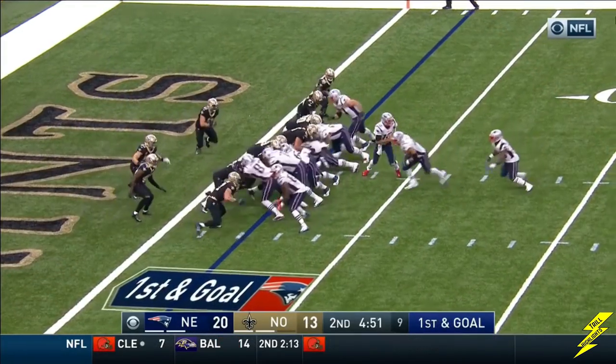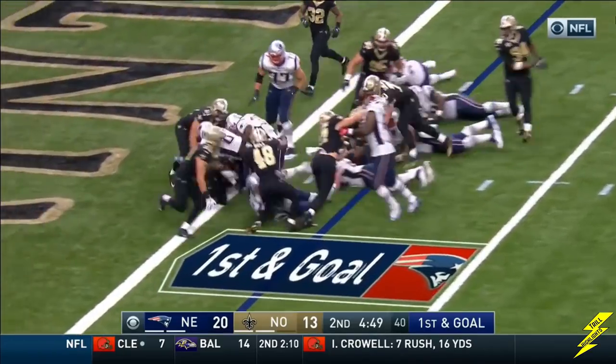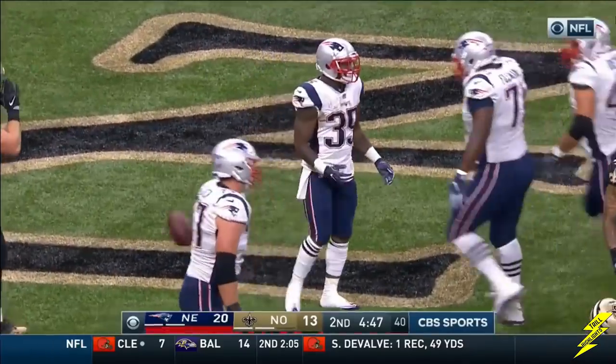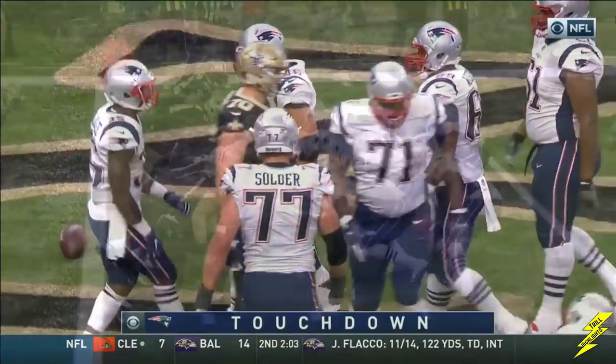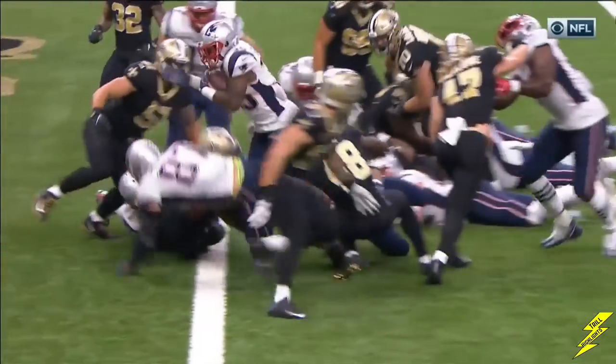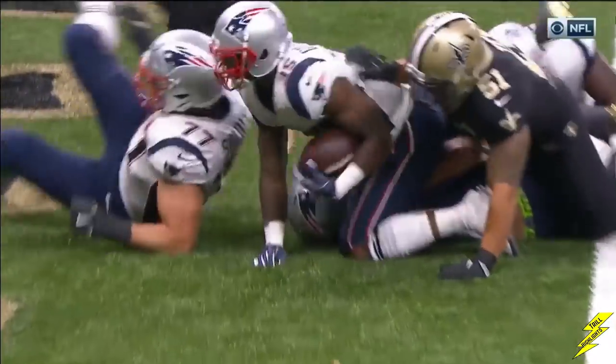Gillisley is the tailback, and he gets the football and he powers across for a touchdown. He gets bowled right over his back. Look at Gronk right here. That's not going to feel good tomorrow. Good job by Gillisley.